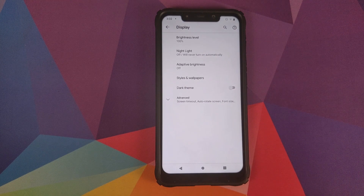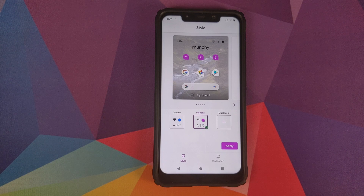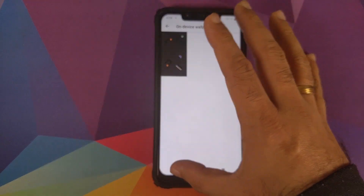Going back into Styles and Wallpapers, you will see that you do not have the option of customizing your clocks. Certain ROMs had that option, but Google has removed it from AOSP, which is why ROMs have started removing that option as well.